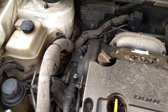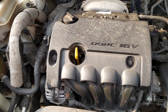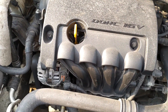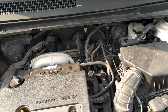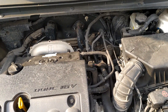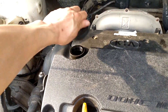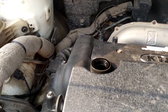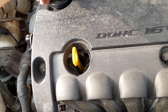Quý vị có thể nhìn bên trong khoang động cơ. Động cơ 1.6, sử dụng cam kép 16 van. Máy chạy khá êm và chắc chắn không có hơi thừa. Mọi người có thể nhìn, không có tí hơi thừa. Dầu mỡ đầy đủ, máy móc chạy rất êm, khá ổn.